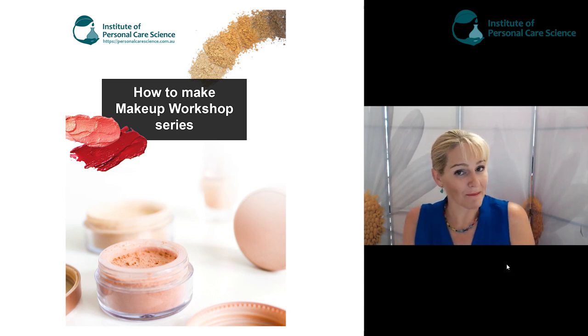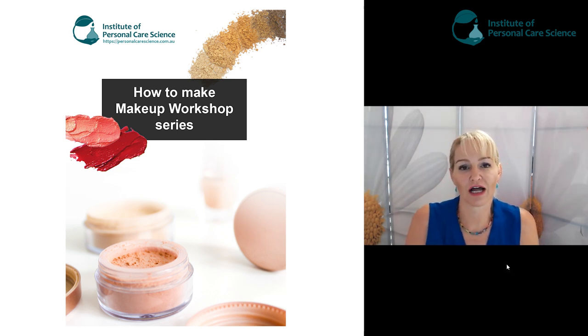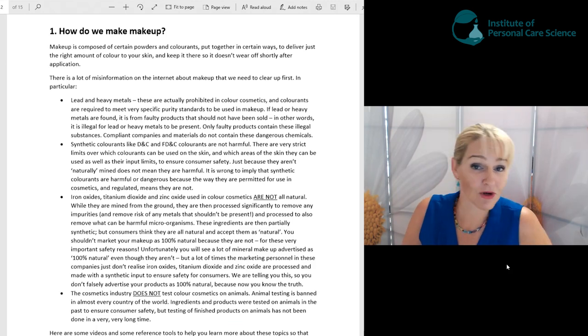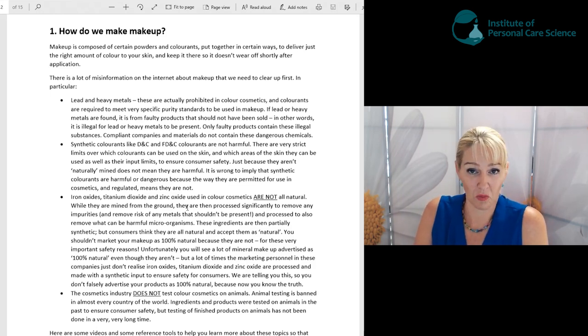Before we show you how to make these products and how the formulas come together, I want to take you through a little bit of misinformation that I want to clear up first. Part of my role as a cosmetic chemist and trainer is to dispel myths before anyone starts their training so that they're learning correctly from the beginning.